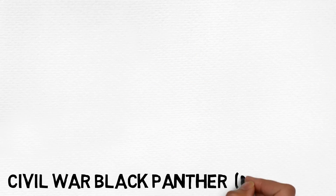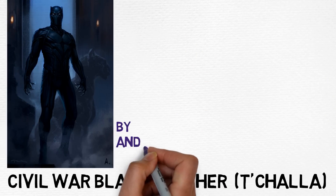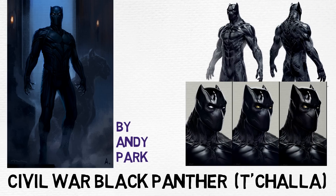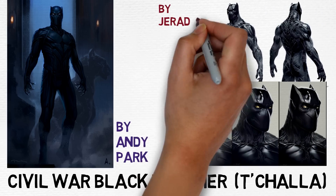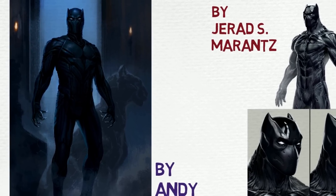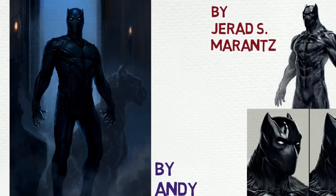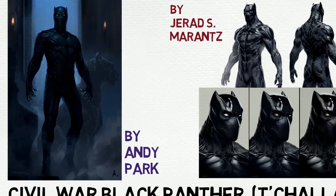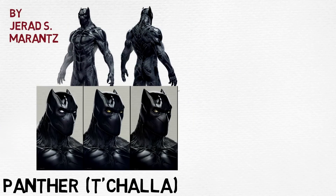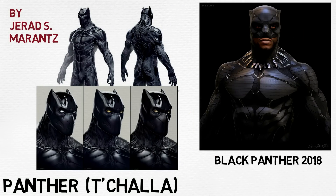Next are the designs for T'Challa's first appearance in Civil War. Andy Park made a fierce-looking design showing the superhero embracing his animalistic qualities with fully prepared flexed clawed hands. It's quite similar to the one made by J.S. Marantz — a more armour-like design with a grey tight-fit base and black protective pads, plus pointy ears making it look a little too much like Batman.